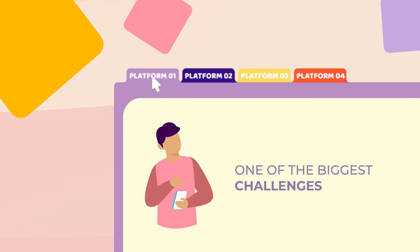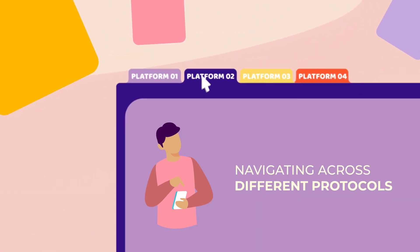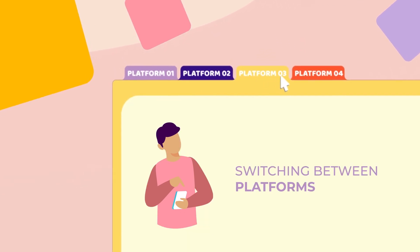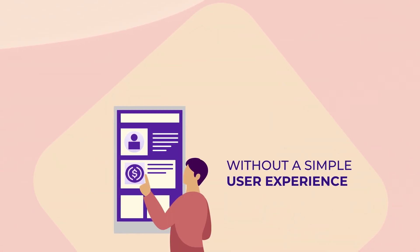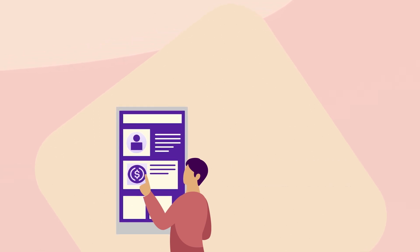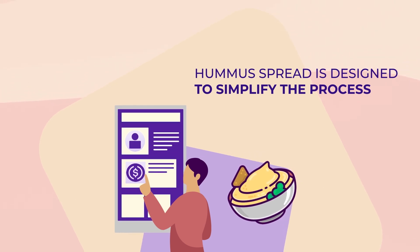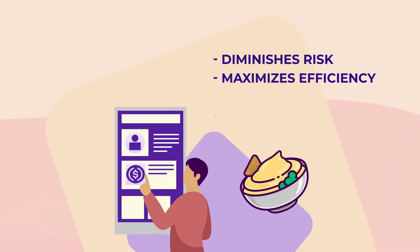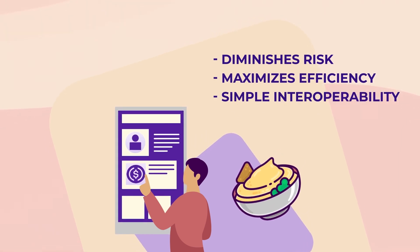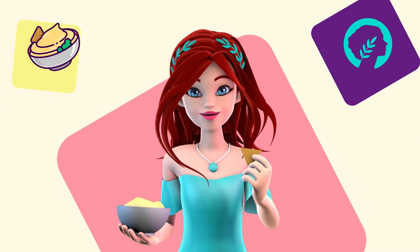One of the biggest challenges new DeFi users face is navigating across different protocols to maximize their capital gains. When switching from one platform to another, assets are increasingly vulnerable to attack and human error. Without a simple user experience, DeFi will not reach the average person who could benefit from these financial tools. Luckily, the Hummus spread is designed to simplify the process for a smooth user experience. They've built a platform that diminishes risks, maximizes efficiency, and brings simple interoperability to a once complex process. Take a dip into Hummus and enjoy the most user-friendly exchange in DeFi.